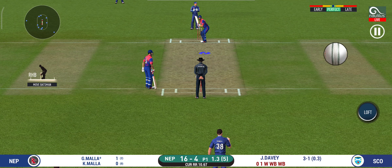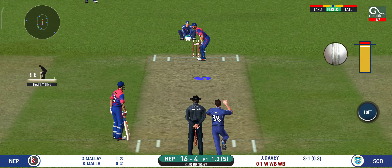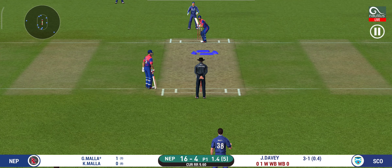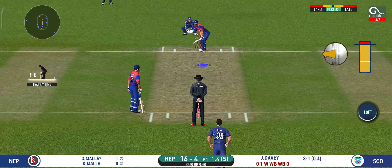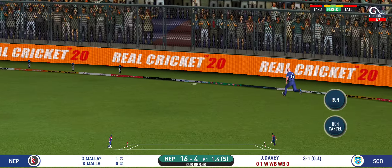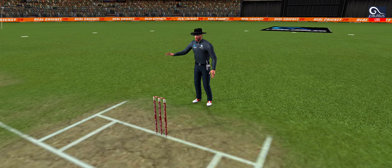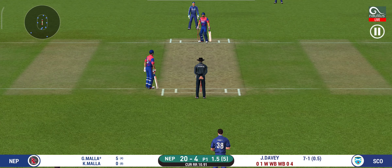Looks like there will be a lot of slow balls coming. Hit on the body — it's a nasty delivery. That is in the air and in the gap as well, and it goes for four.